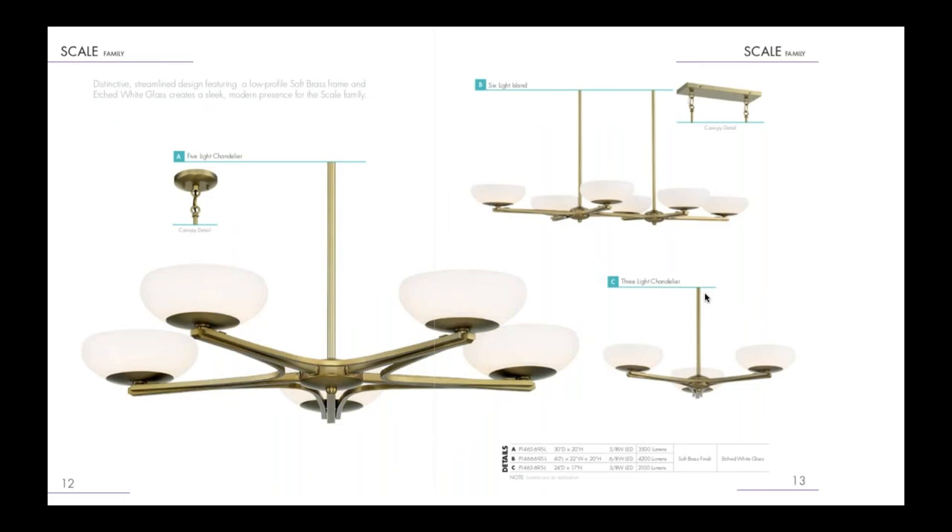Next we have our Scale family — a streamlined take on the Williamsburg style. It's a soft brass finish with LED lamping, perfect for smaller construction like ranch style homes but also mid-century decor. It is also integrated LED.